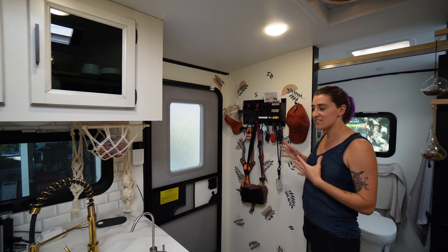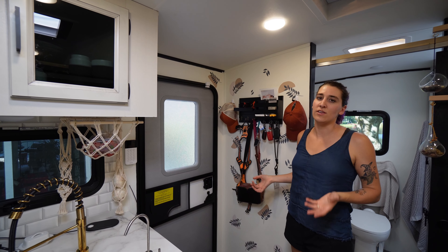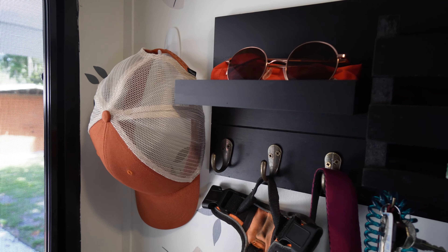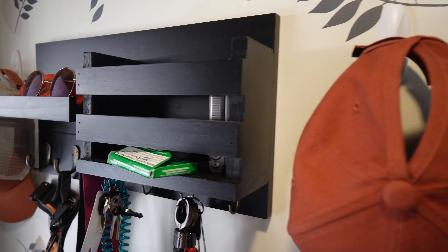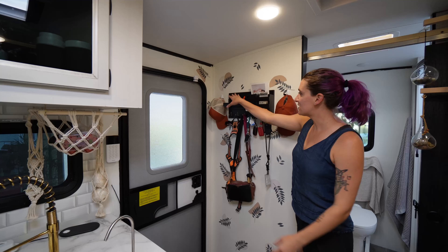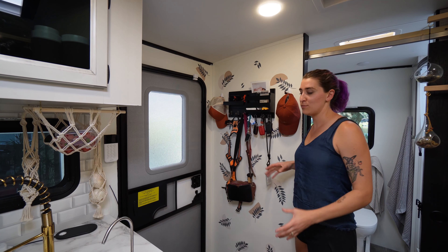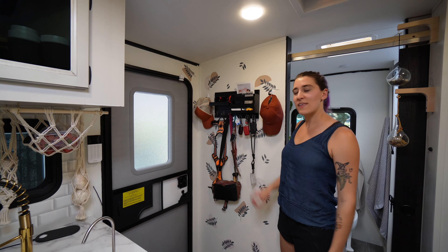We mentioned in a previous video that there wasn't anywhere to put our keys, hats, and dog leashes — everything we use multiple times a day going in and out of the RV. So we got this little foyer catch-all lightweight contraption where you can put sunglasses, wallets, things like that. It's worked out really well and helps keep a lot of clutter off the kitchen counter.